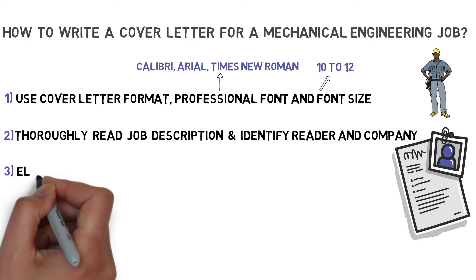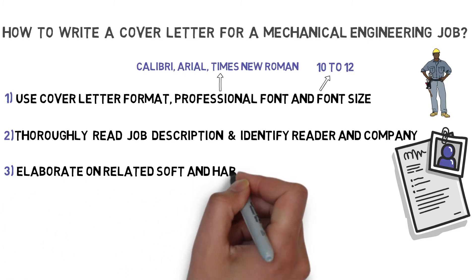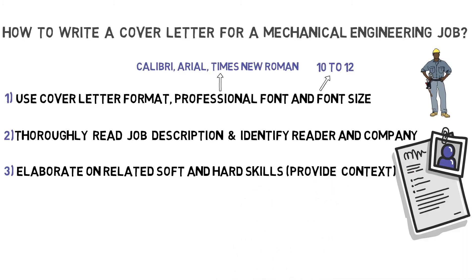Thirdly, understand the top five most important soft and hard skills for mechanical engineers. These include effective technical skills, the ability to work under pressure, problem solving, creativity and interpersonal skills. Let the reader know which qualifications and skills you possess, but provide context. Do not simply list them like in your resume, but substantiate them with proven examples, numbers, percentages or awards you've been granted.